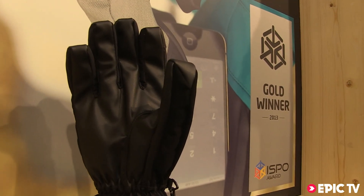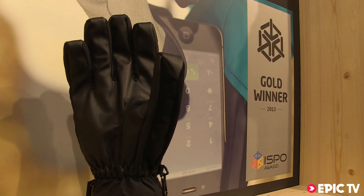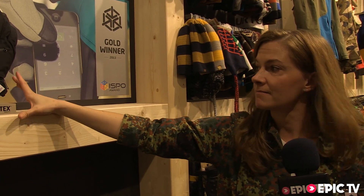It means that your glove is basically able to be used on all smartphones and tablets. And it's not just that there is one special spot on the glove which works for that, but it's the whole material. It's going to be in stores from September onwards. It's 80 euro price point, so pretty, pretty killer product for us.